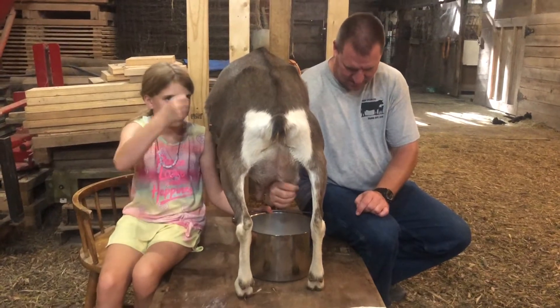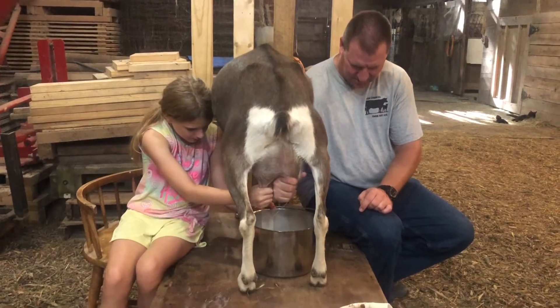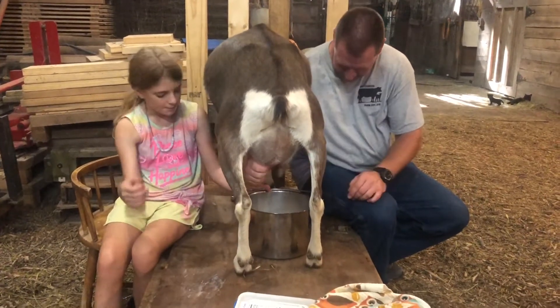Depending on the size of your hand is just how it works. Like, I can go right down here and it still sprays into the bucket.